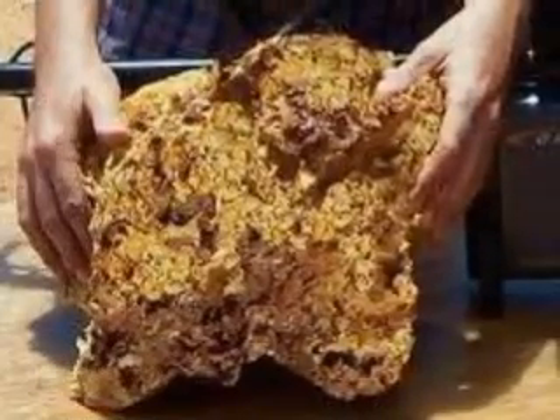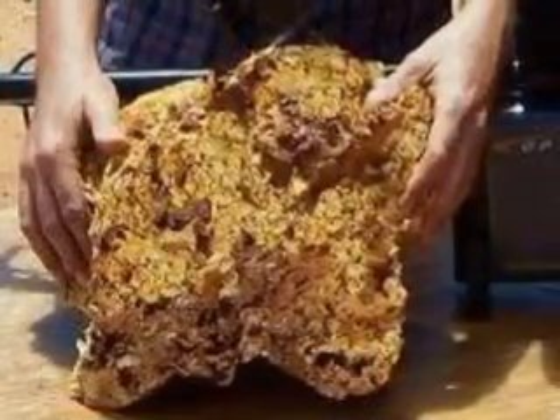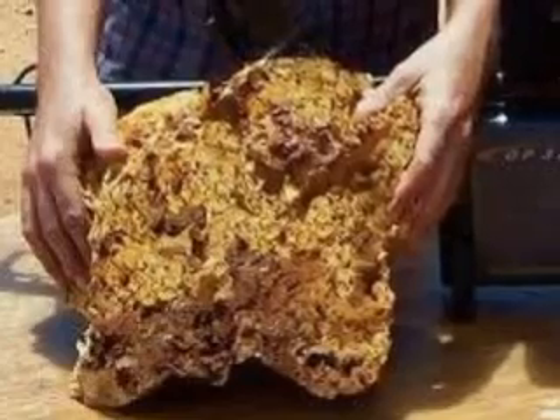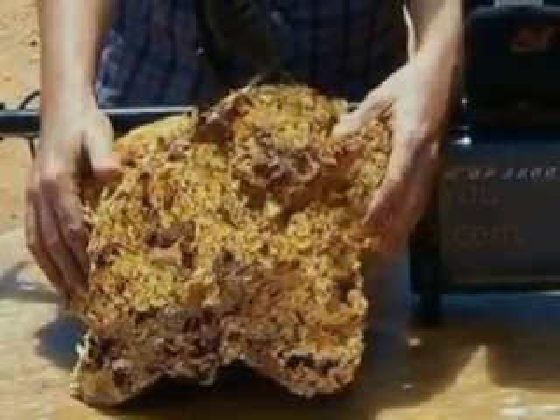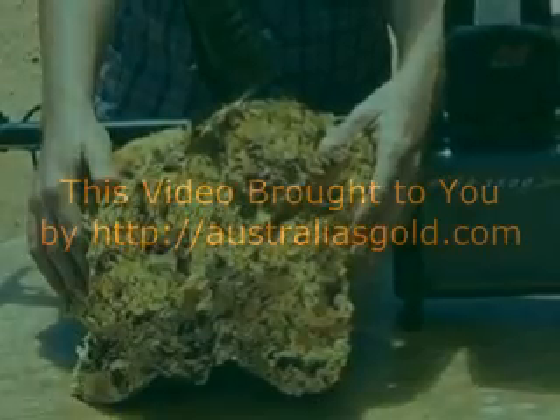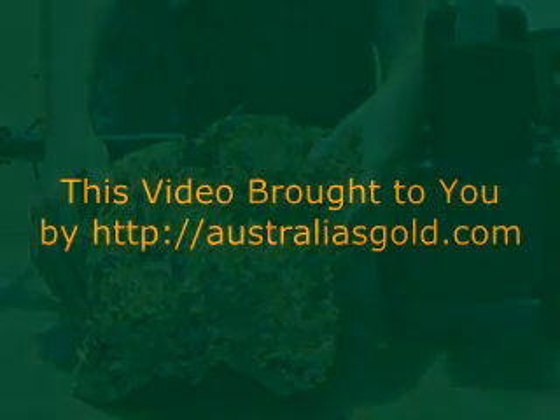I thought I'd just tease you a bit — this was found in Western Australia last year. It's 2010 and it weighed 20 kg, worth about one million dollars in those days.